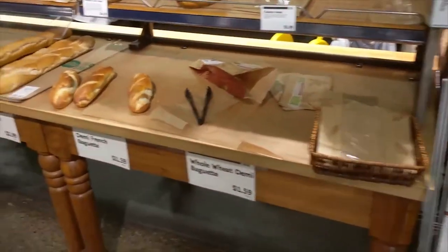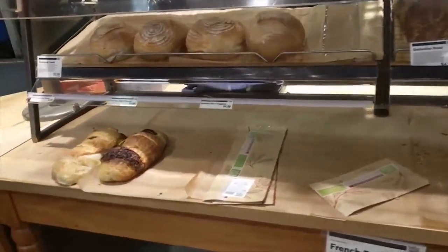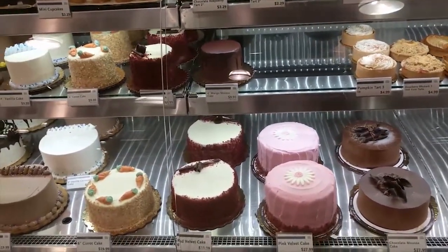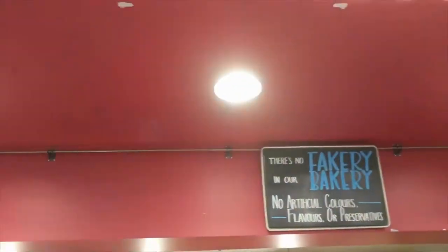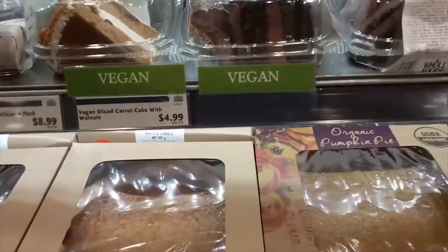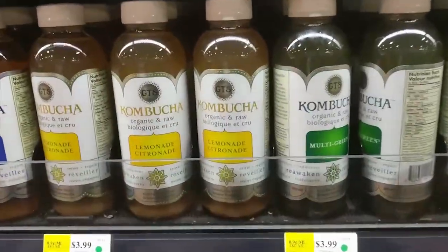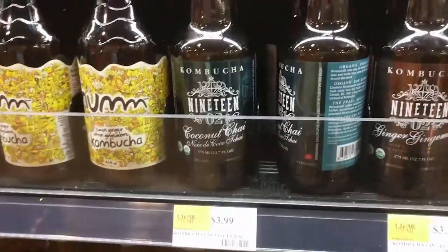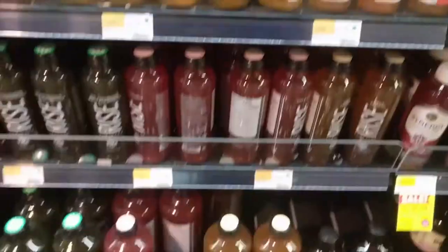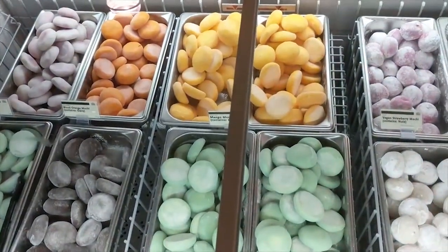Now, what is Whole Foods Market? Whole Foods plays a huge role because most of their products are organic and they're committed to selling organic, which means yes, it's going to be a little more expensive. Whole Foods actually started out as a health food store in Austin, Texas back in the 1980s. Today, Whole Foods Market has stores all across the United States, some in the United Kingdom, and some in Canada. In the Greater Toronto Area there are six stores, and the one we're at tonight is in Mississauga.